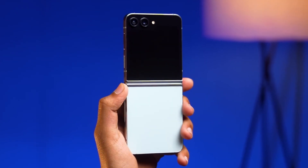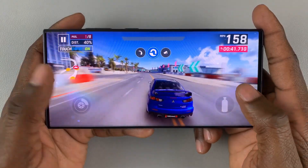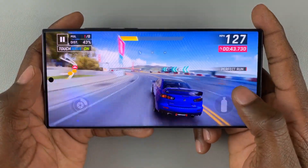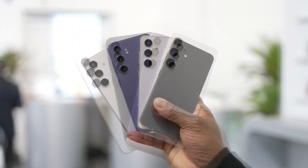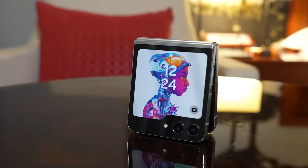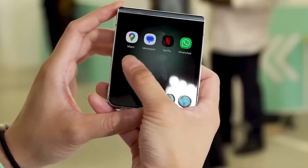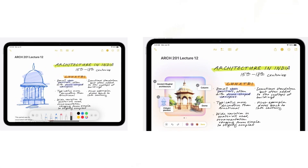The Galaxy Z Flip 6 will be powered by the Snapdragon 8 Gen 3 chip, which also powers the Galaxy S24 Ultra worldwide and the Galaxy S24 and Galaxy S24 Plus in select markets. On the software front, it will come with Android 14 and One UI 6.1 preloaded, along with some new Galaxy AI features.